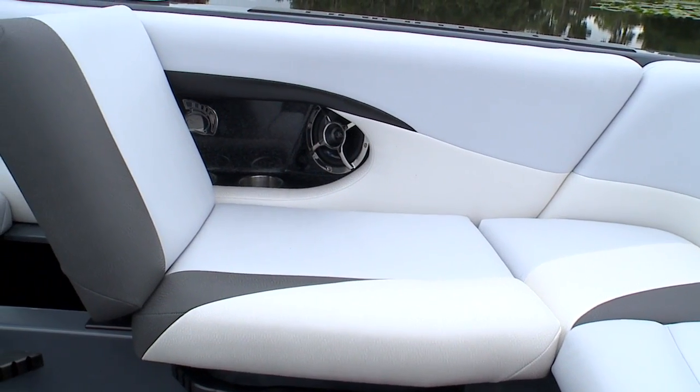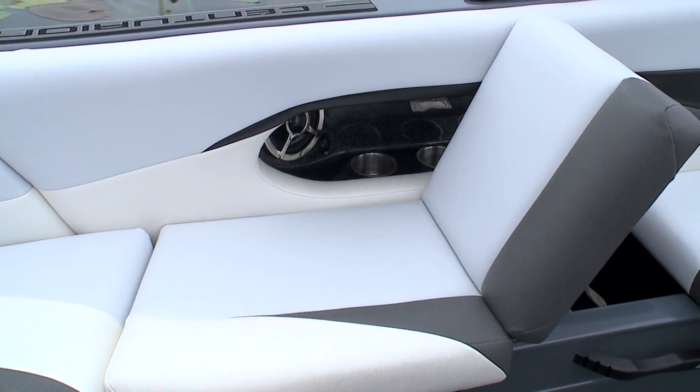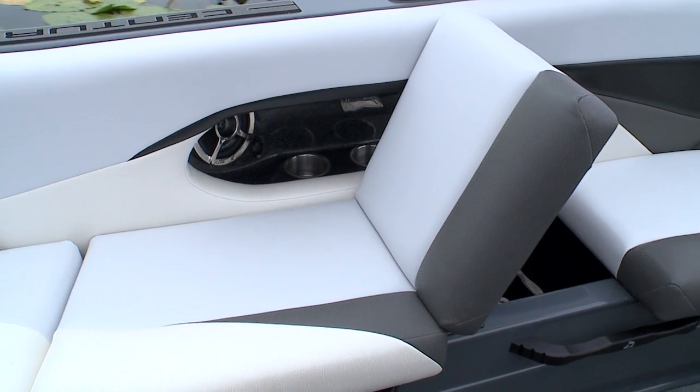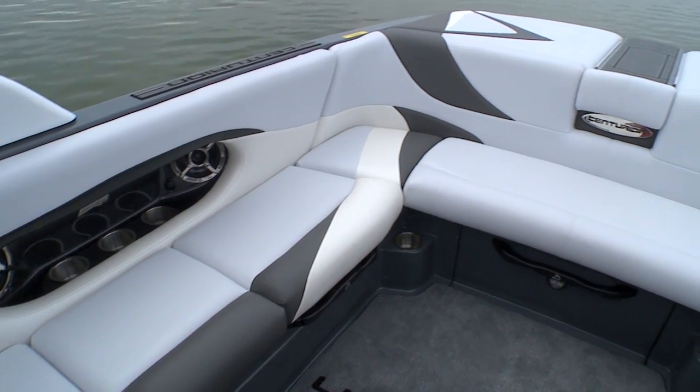First off, the new rear-facing seating options. A seat on either side of the lounge pops up and locks into place so you can sit backward and watch all the action. Pinch release the lock when you're done and you can have bench seating again. It's really simple and well executed.